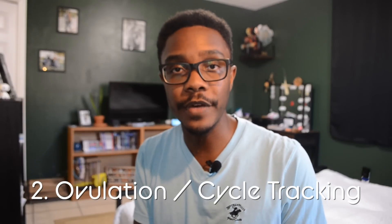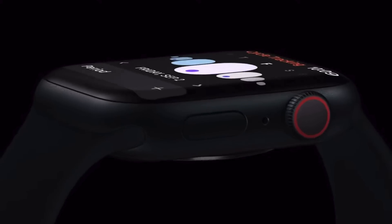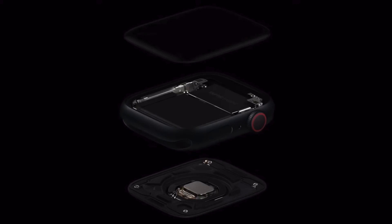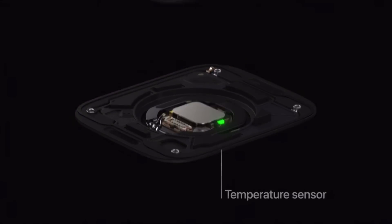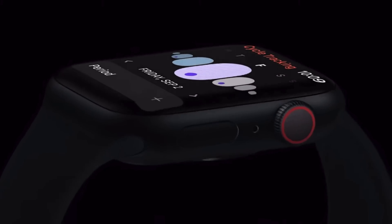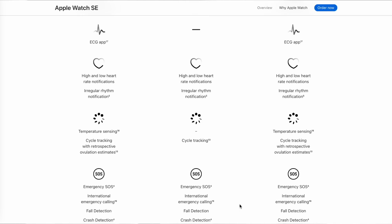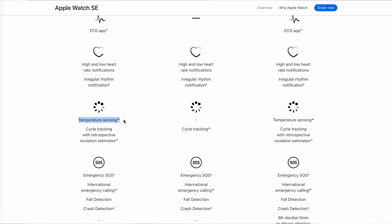The second biggest feature I find most useful, which is again featured on all three — the SE, the Series 8, and the Ultra — is ovulation tracking. This is great for families that want to take the natural route of planning their families, figuring out their ovulation windows, and helping to increase their chances of expanding their families. This doesn't replace an actual doctor or trained medical professional, but it definitely empowers families with much more information readily available at their wrist to help them feel they're making the right decisions at the right timing.